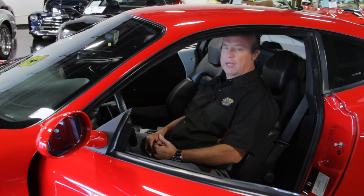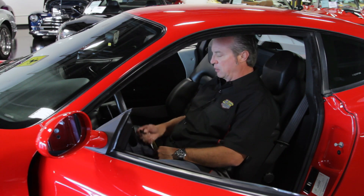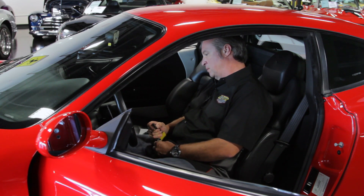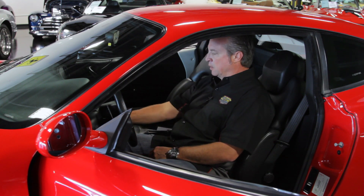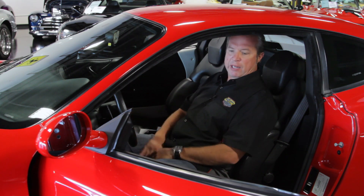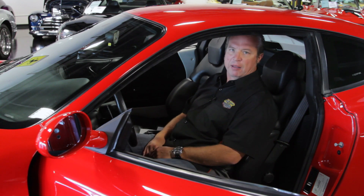After we fire this up, you'll be able to take a look at the engine bay and see what's really powering this car. But right now, let's hear how it sounds. It starts right up. All the gauges work. We have the factory radio in it. Nothing's been modified in the interior, which is great — it's just as it came out of the factory.